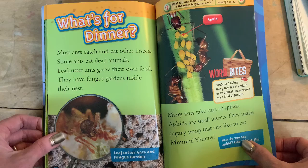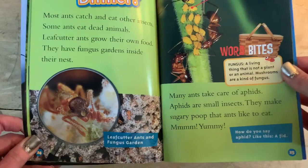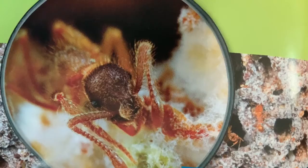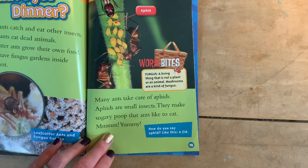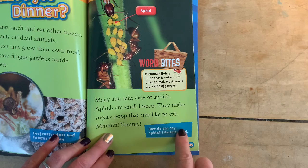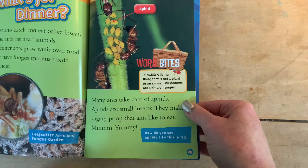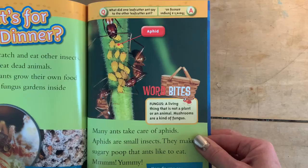What's for dinner? Most ants catch and eat other insects. Some ants eat dead animals. Leaf cutter ants grow their own food — they have fungus gardens inside their nest. Zoom in on that — that is a fuzzy ant. Look at those eyes, almost look like blackberries. Looks like he has a beard, almost like he has a muzzle like my dog. Many ants take care of aphids. Aphids are small insects that make sugary poop that ants like to eat. How do you say aphid? A-phid. Word bite: fungus — a living thing that is not a plant or an animal. Mushrooms are a kind of fungus. It's actually a whole separate kingdom. Here's your joke: what did the leaf cutter ant say to the other leaf cutter ant? There's a fungus among us — get it? Because they have fungus gardens.